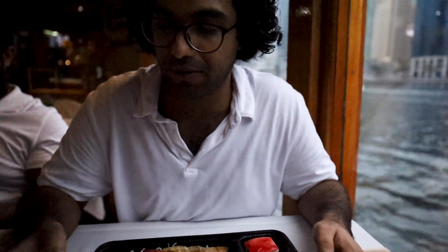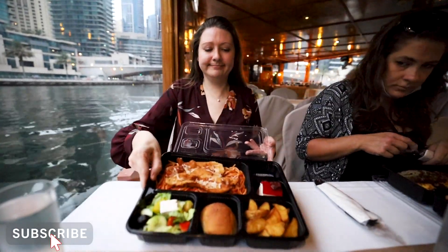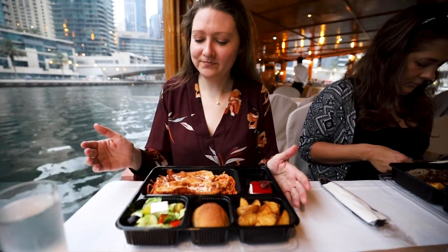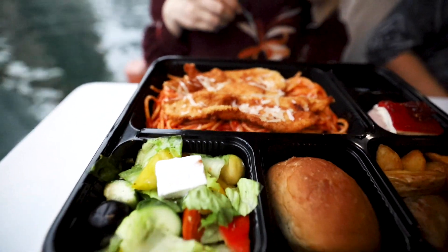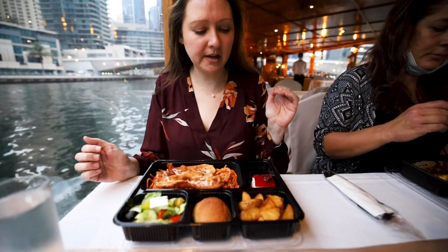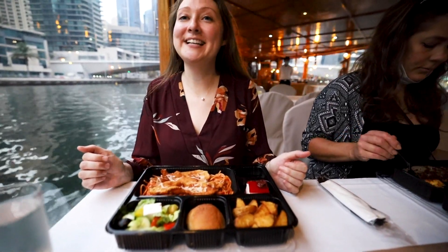For dinner I went with the Italian option. So it's pasta with chicken, Greek salad, potato wedges, and strawberry cake. Very nice.